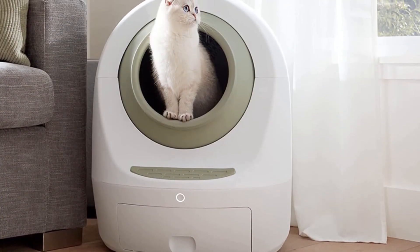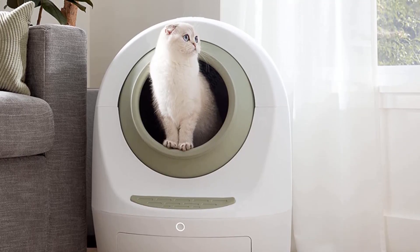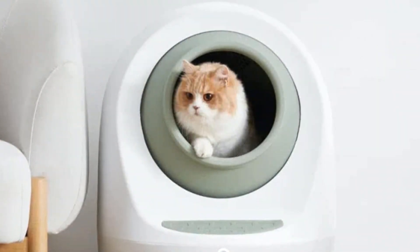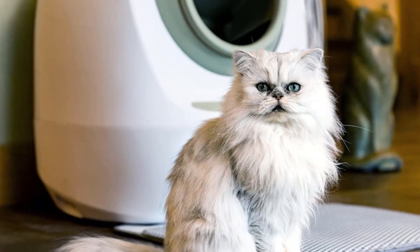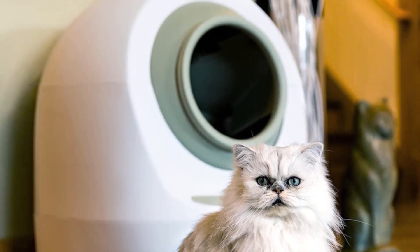It follows the classic design of automatic litter boxes, with a rotating barrel passing through a grate, leaving behind solid clumps which are dumped into a lower reservoir. The app is less fun to use than the Slick Whisker app, but what makes the Smarty Pair Automatic Litter Box stand out is its wide smart home compatibility, capable of connecting with both Amazon Alexa and Google Home.